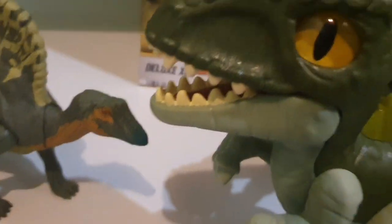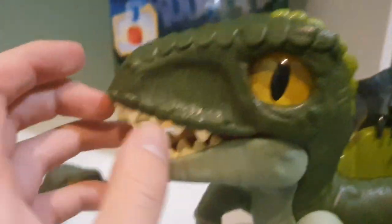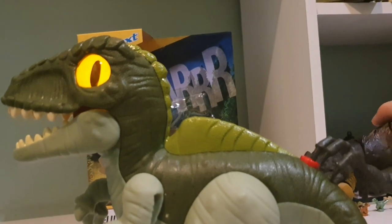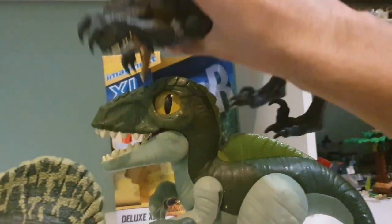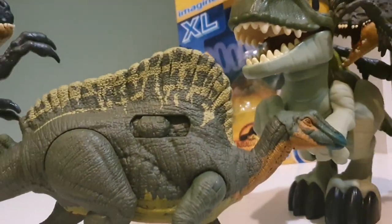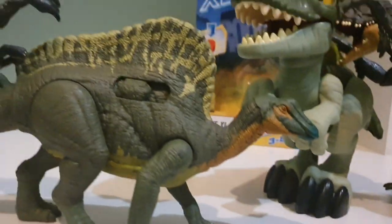I just wanted to cut in because I realised I didn't really compare this to anything else before I ended the video. I don't have other Imaginext toys obviously, but I can still compare it to the Mattel ones. Speaking of green things with sails, we've got the Ouranosaurus right next to it - that's pretty cool. And then we've got the Scorpius Rex. Scorpius Rex versus Giga - you saw it here first. The Dominion Giga, obviously, not just any random Giga.